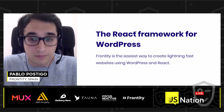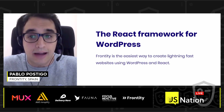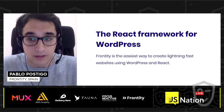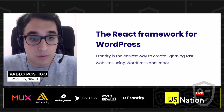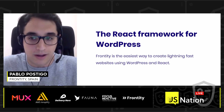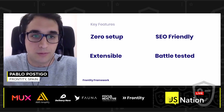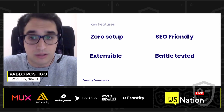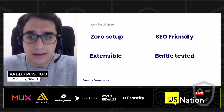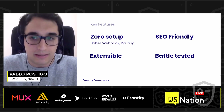After helping dozens of publishers, we decided to release all of our technology and open source our project. The result was Frontity Framework. Frontity is the easiest way to create lightning-fast websites using WordPress and React.